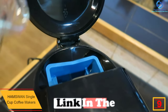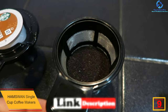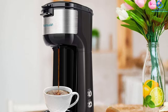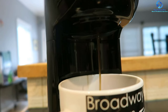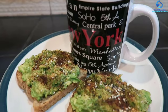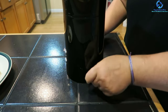At number 9, we have the Hamswan single cup coffee maker. With the Hamswan, you are assured of quality coffee. It has the best brew strength control to offer the best results, and it makes coffee instantly in about three minutes. It has a capacity of 60 ounces, making it easy to get enough coffee at once. Due to its compact design, the coffee maker will perfectly suit even smaller spaces.